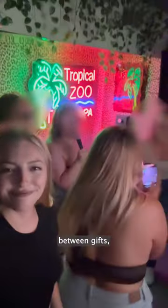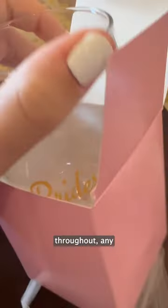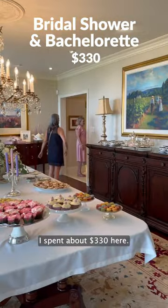Then there's the bridal shower and bachelorette expenses. Between gifts, supplies, Ubers throughout, and any and all expenses, it looks like I spent about $330 here.